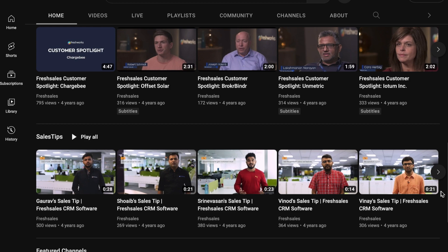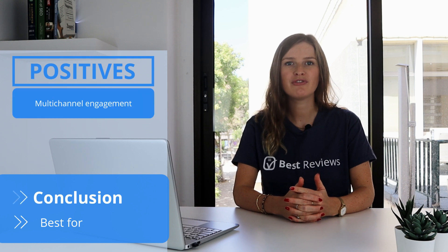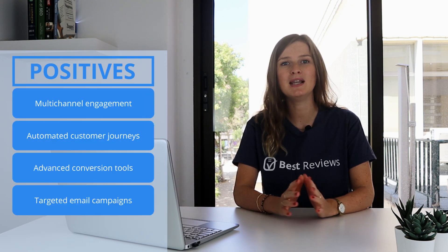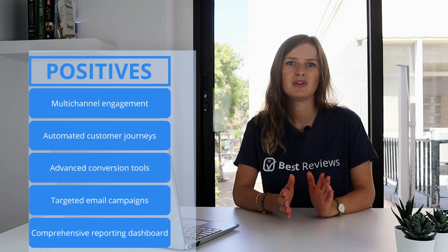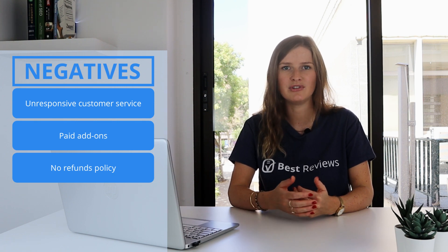In short, Freshmarketer is a clear game changer when it comes to eliminating guesswork for marketing. Looking past the additional cost for essential features and the weak customer service, this dynamic software truly gives you a 360-degree view of all of your clients. With real-time key analytics and a wide array of integrations, you'll have full visibility and control of every aspect of your business.